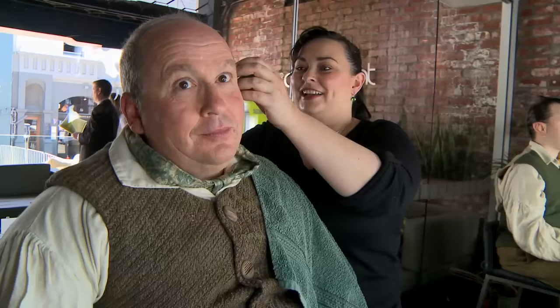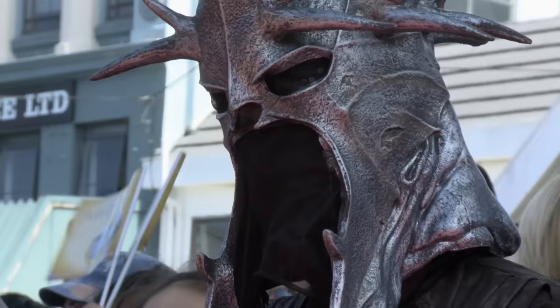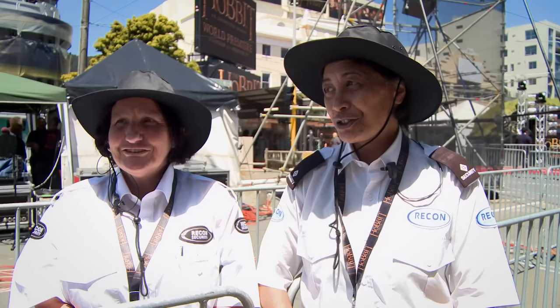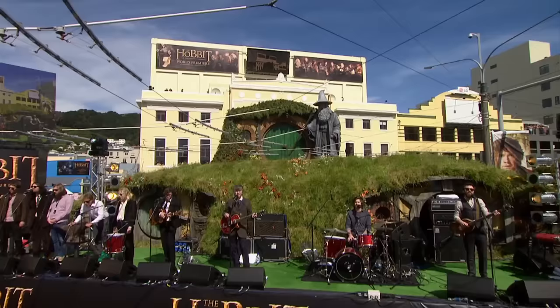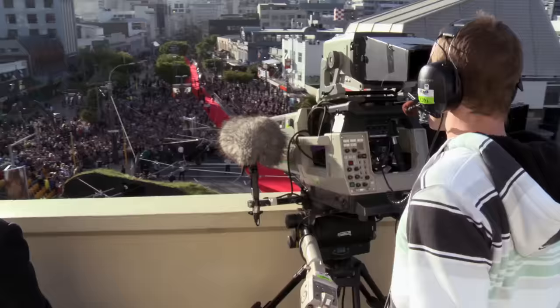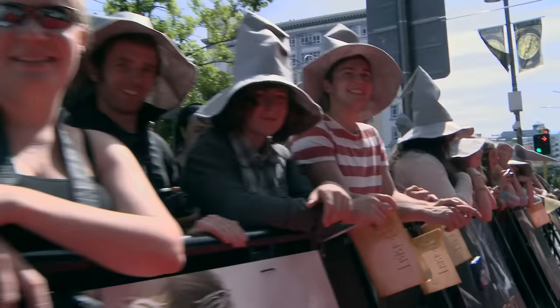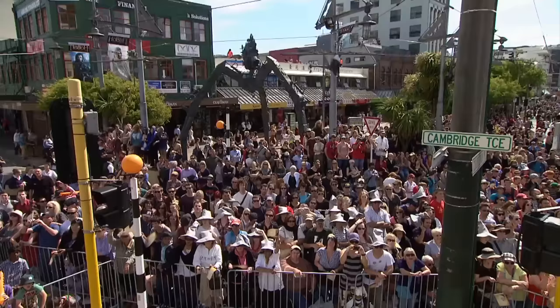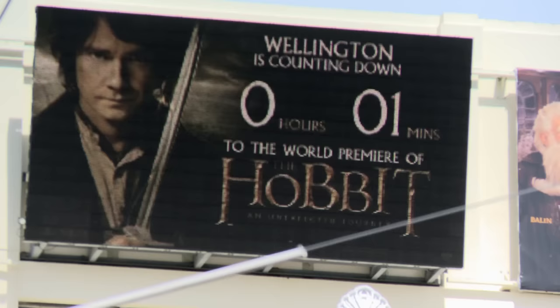We also have extras dressed up as hobbits — lots of ears, wigs, costumes, and hairy feet. It's almost 4:30, Neil Finn's on the stage, and VIP cars are about to arrive — so basically the red carpet is beginning. The media pits are full, the barriers are full of the crowd. From here I can probably see about 10,000 Gandalf hats on everyone's heads. We're just waiting for the big man to arrive and the rest of the talent. It's nearly time — three, two, one.